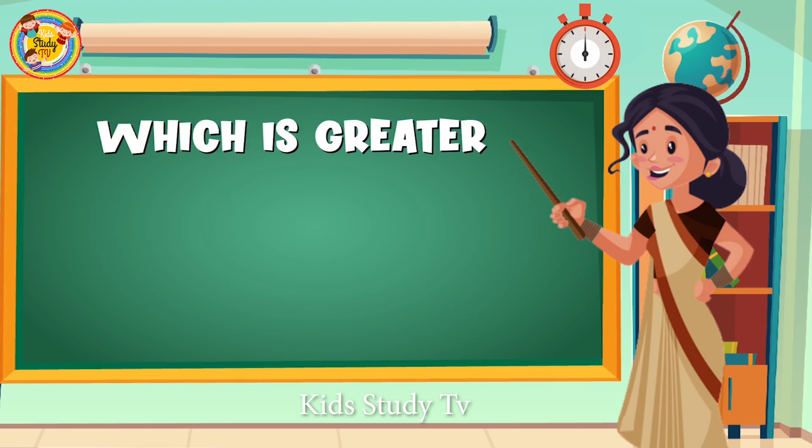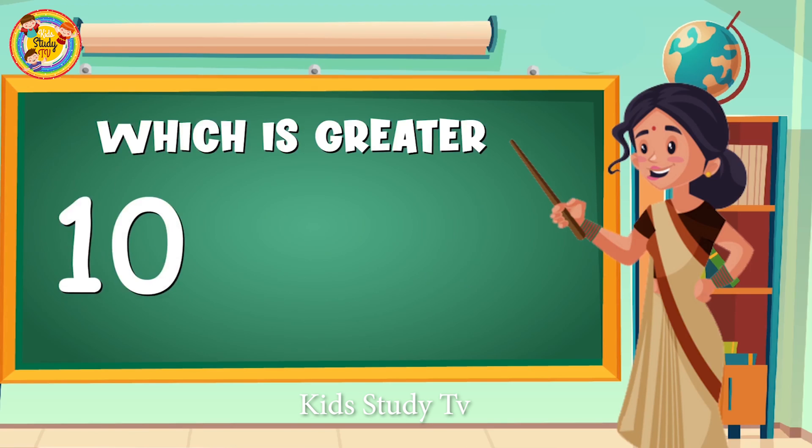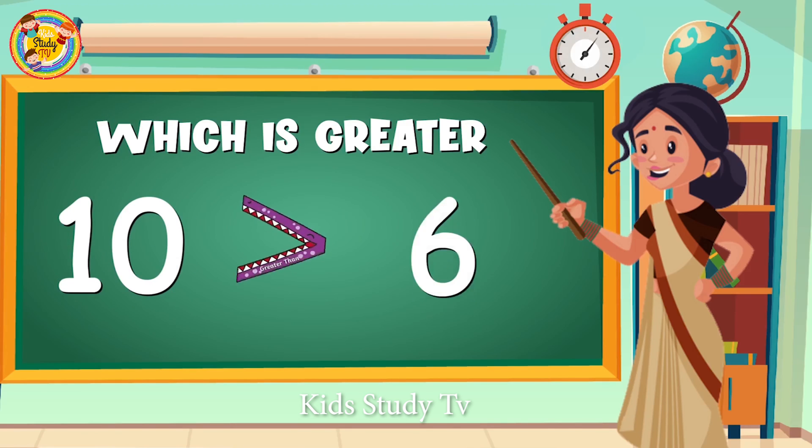So tell me, which is greater in number: 10 or 6? Yes, 10 is the greater number!